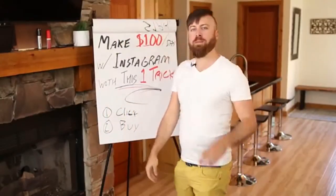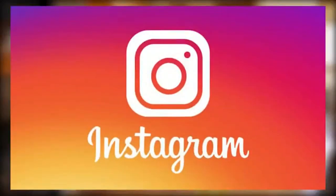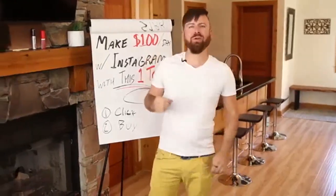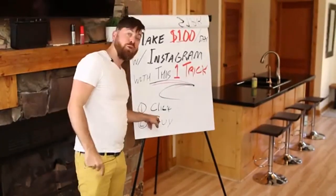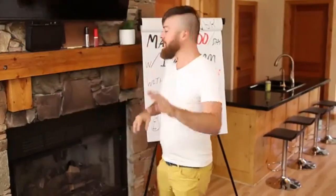I'm going to show you in this video how to make $100 a day using Instagram with one trick. I'm going to show you how you can get paid two ways: you'll get paid when people click on the link you share, and you'll get paid when people buy from the link. So no matter what, you make money.